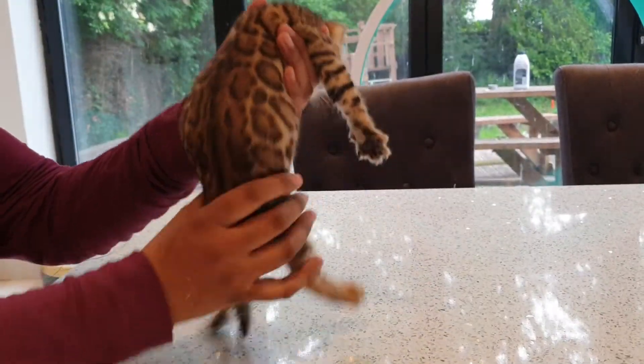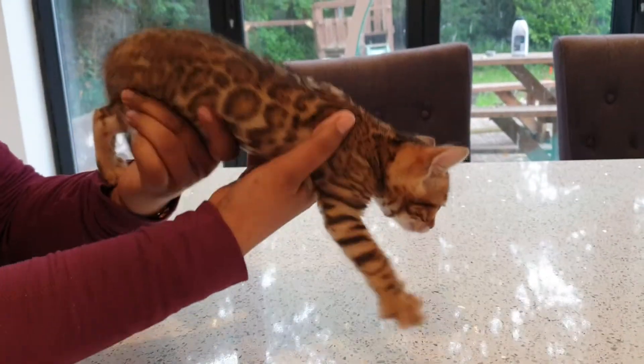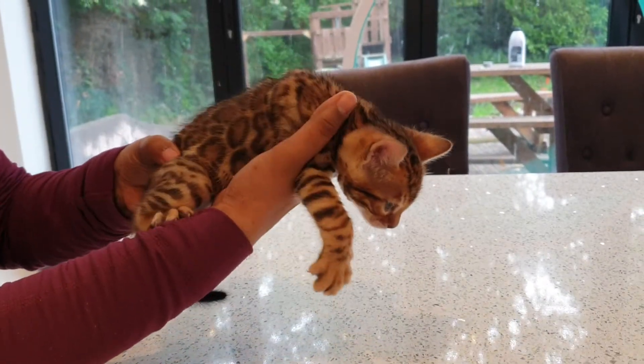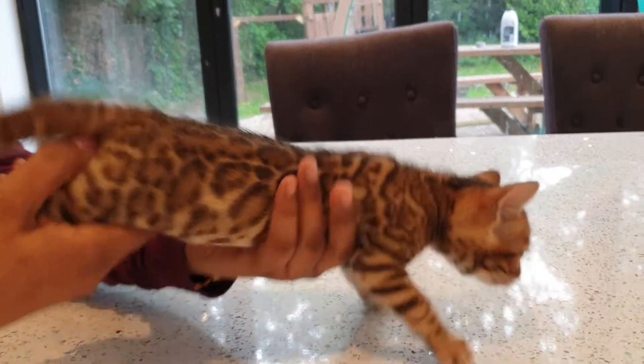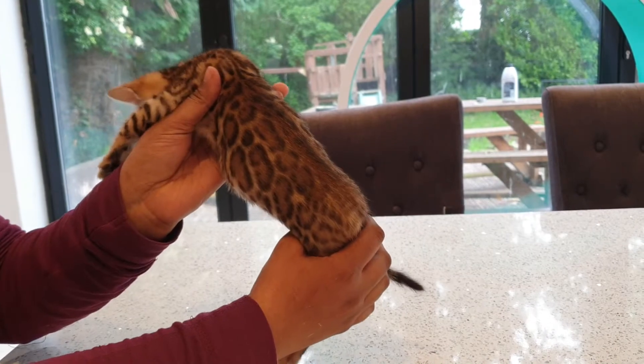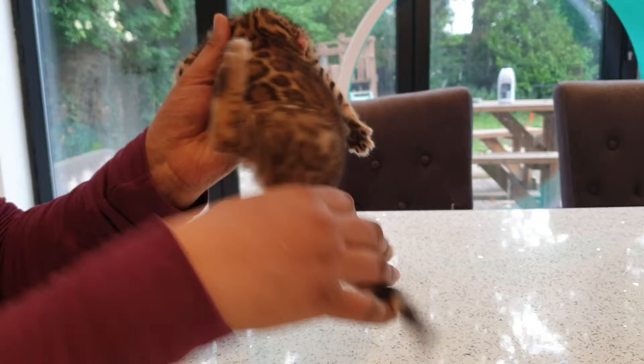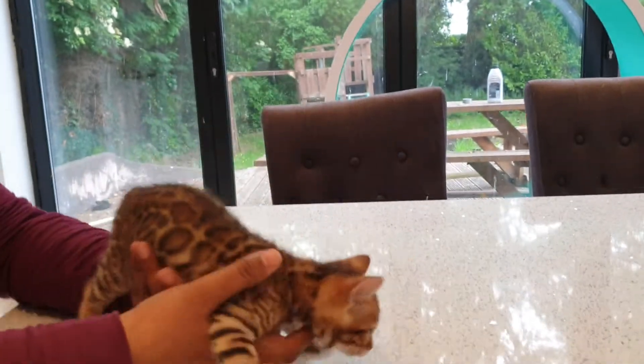Her markings are beautiful. She's got no rib bars, so she has rosettes all the way down to her legs. I'll try and show you her other side as well — she has lovely contrast. She's got a nice light background colour with big, really well-defined rosettes, beautiful colour, and very glittery already at this stage.